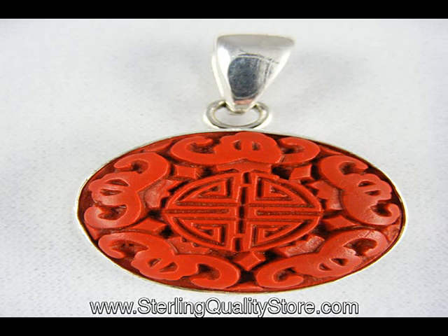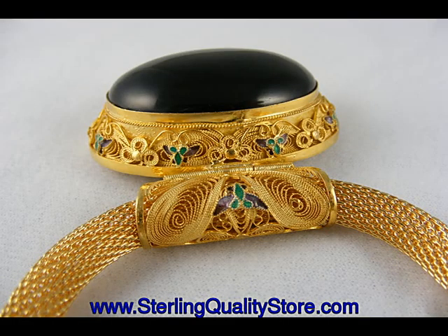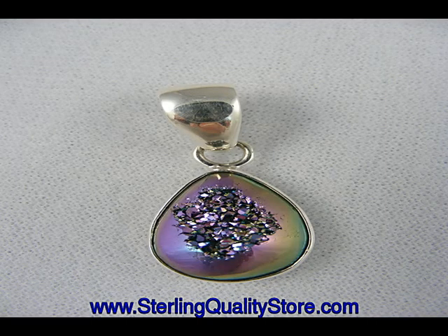Would you like to have one-of-a-kind jewelry that you won't see on others every time you turn around? If so, go to my eBay store, SterlingQualityStore.com, where we feature sterling silver jewelry from three different designers.